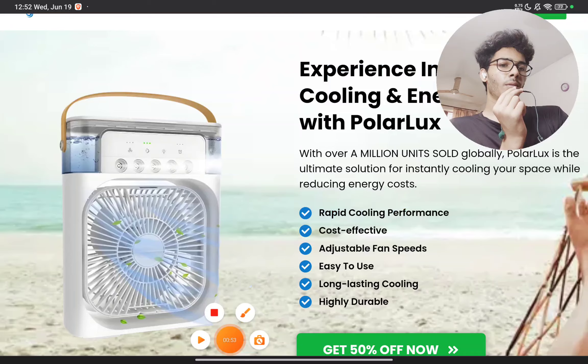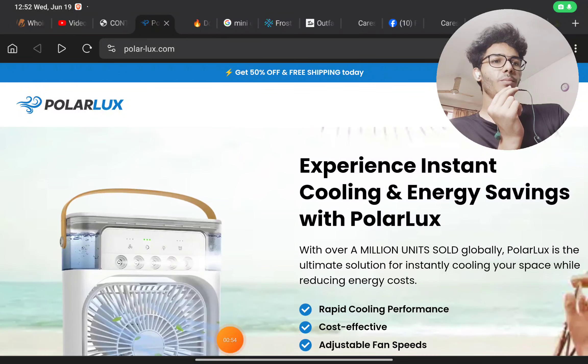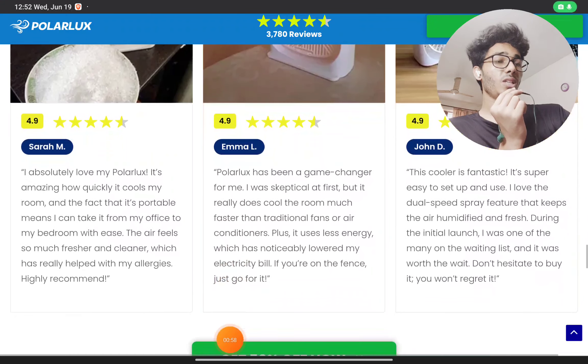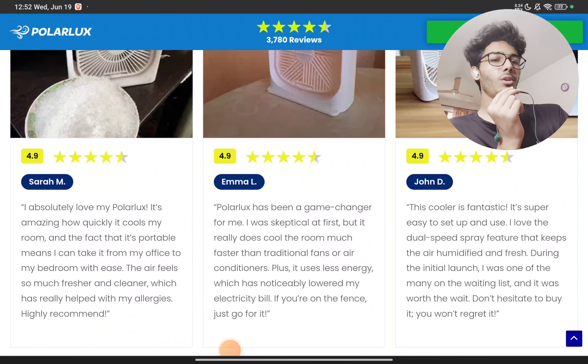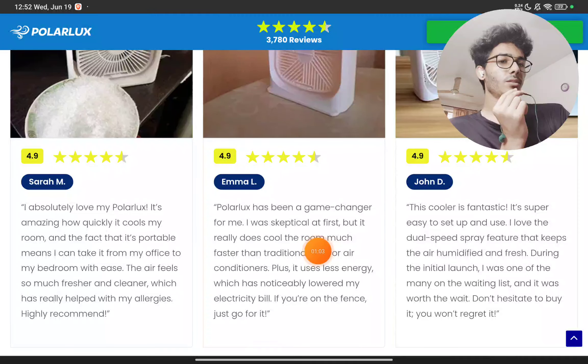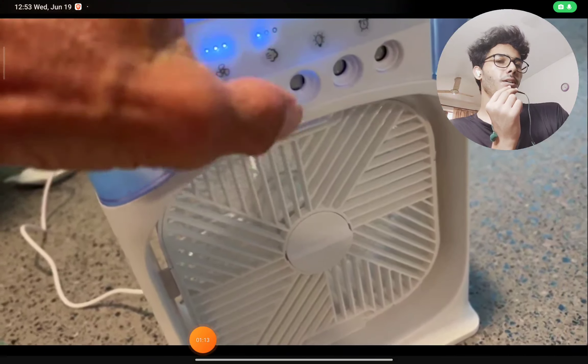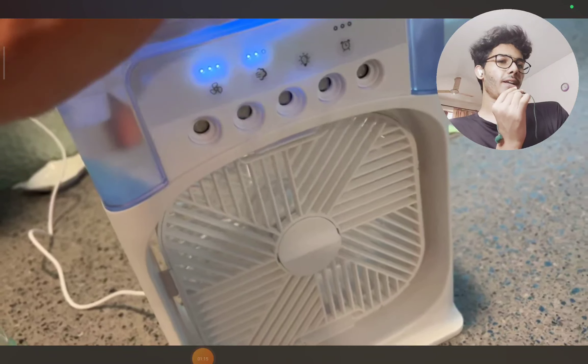Now, your first question would be: does this product really work? These sellers claim in reviews that this cools the room faster than traditional air conditioners — that is completely false. The product does work, but those claims are not true at all.